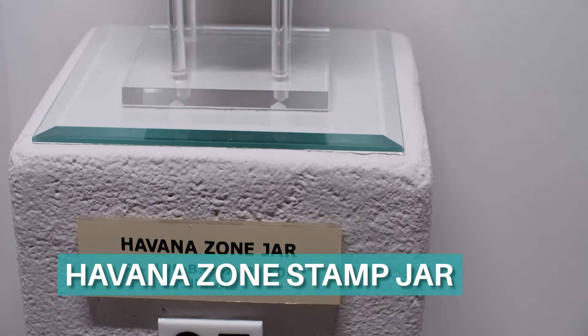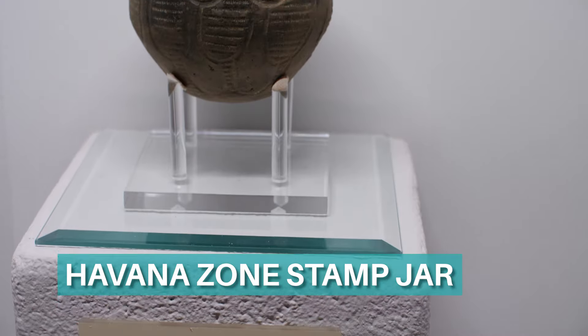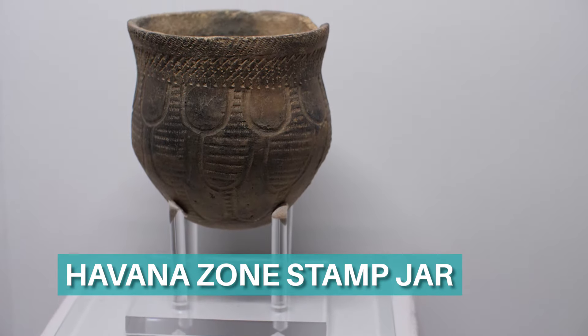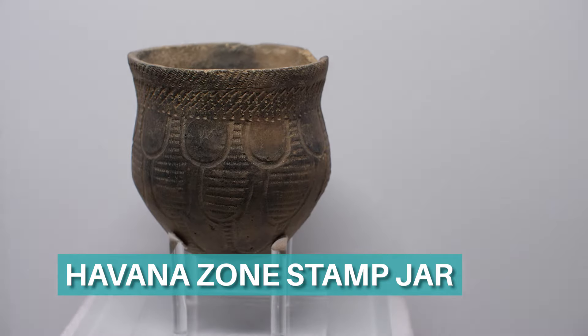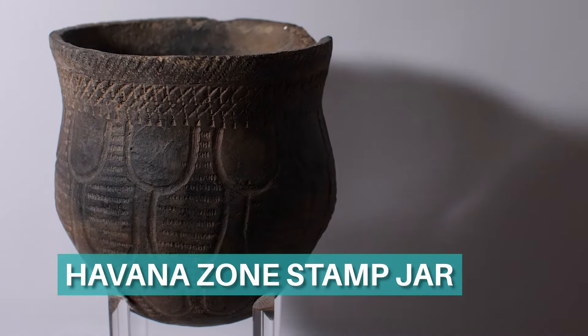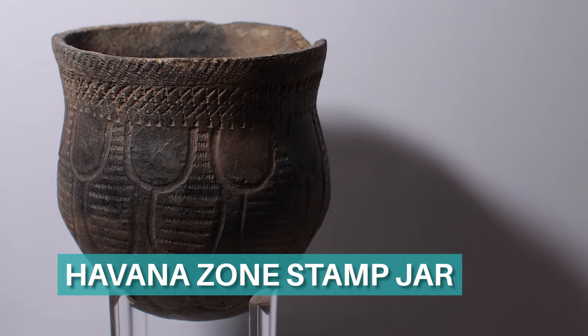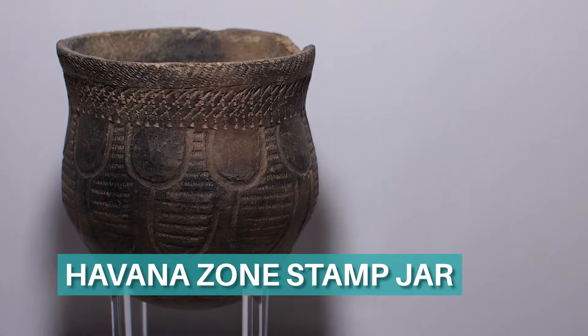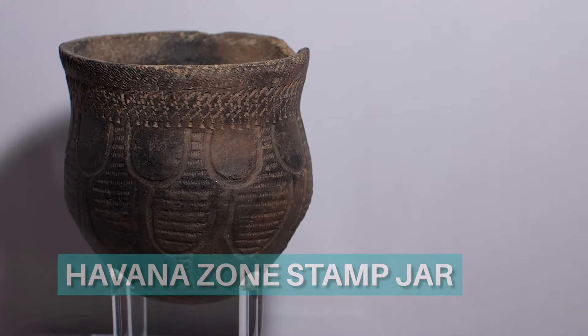This ceramic vessel is known as a Havana zone stamp jar — one of the most rare of pottery types. Usually Woodland pottery does not last this long, and it is very rare to see one in this well-preserved condition. The decoration was made by carving and using stamps made of carved wood or clamshell, and then pressing them into the soft clay vessel before putting it into a fire to harden.